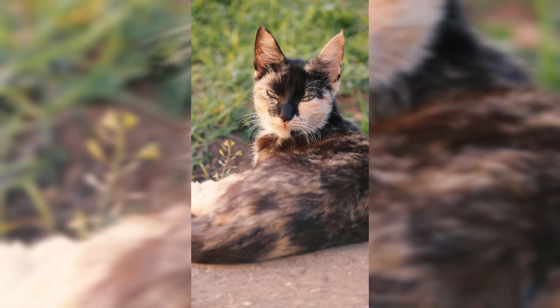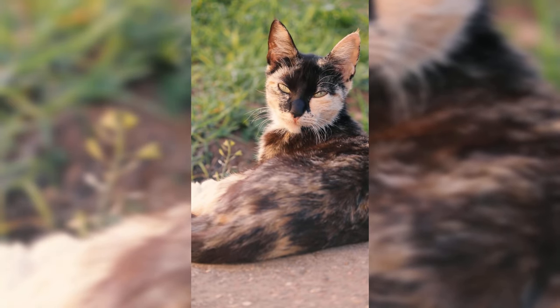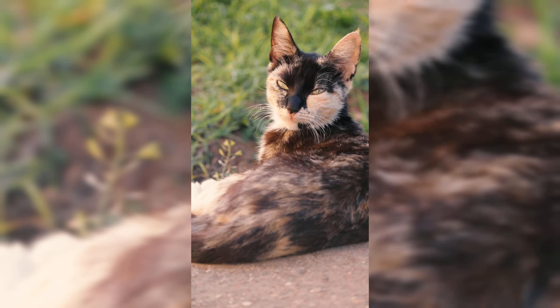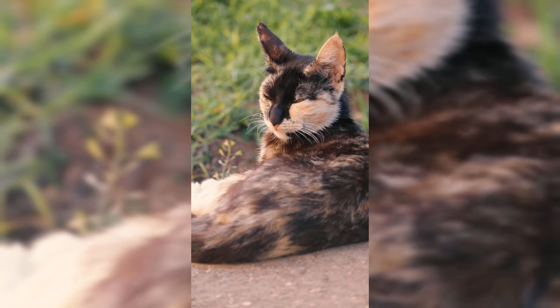Overall, CKD is a common and often manageable health problem in cats. By taking steps to prevent and manage the condition, pet owners can help to ensure that their cats stay healthy and comfortable.